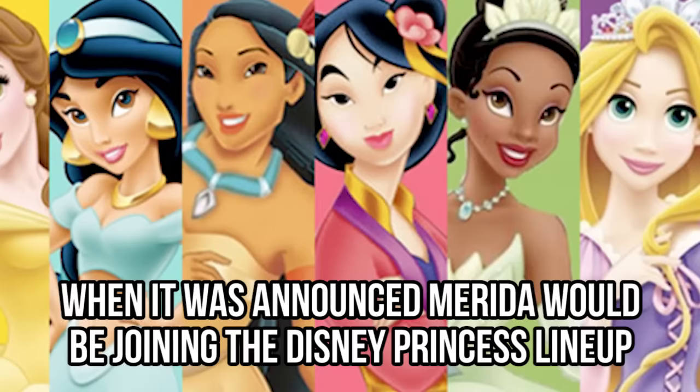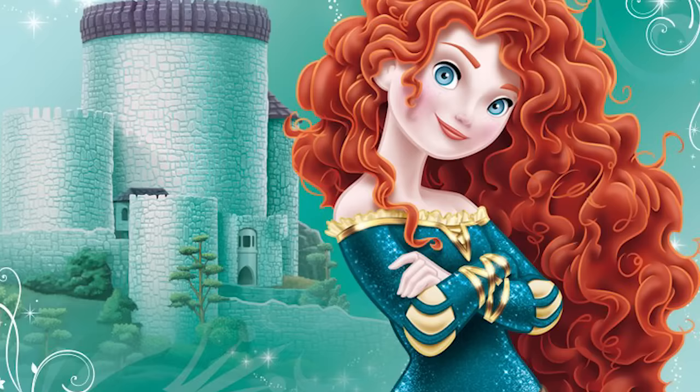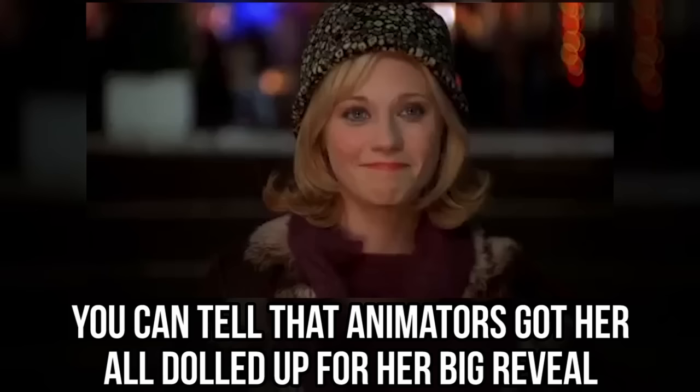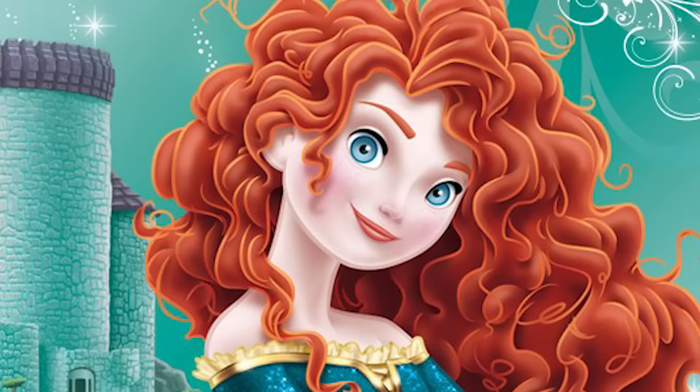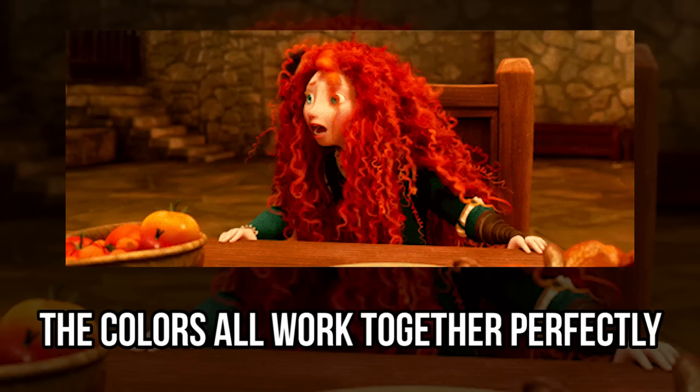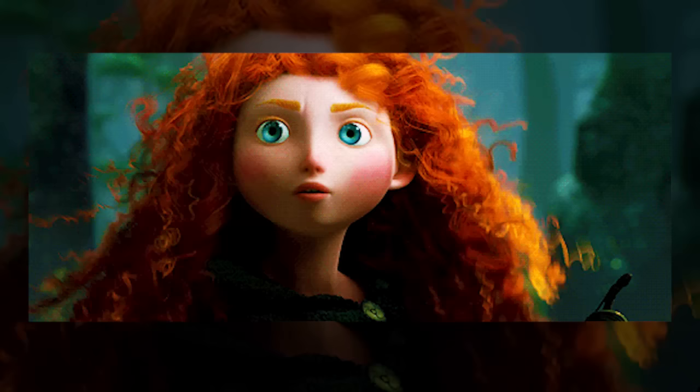Merida. When it was announced Merida would be joining the Disney princess lineup, this official photo of the Brave character was released. You can tell that animators got her all dolled up for her big reveal. In the photo, Merida has mascara and eyeliner on, orange lipstick on her lips, and a hint of pink blush on her cheeks. The colors all work together perfectly to really bring out her beautiful red hair and her piercing blue eyes.